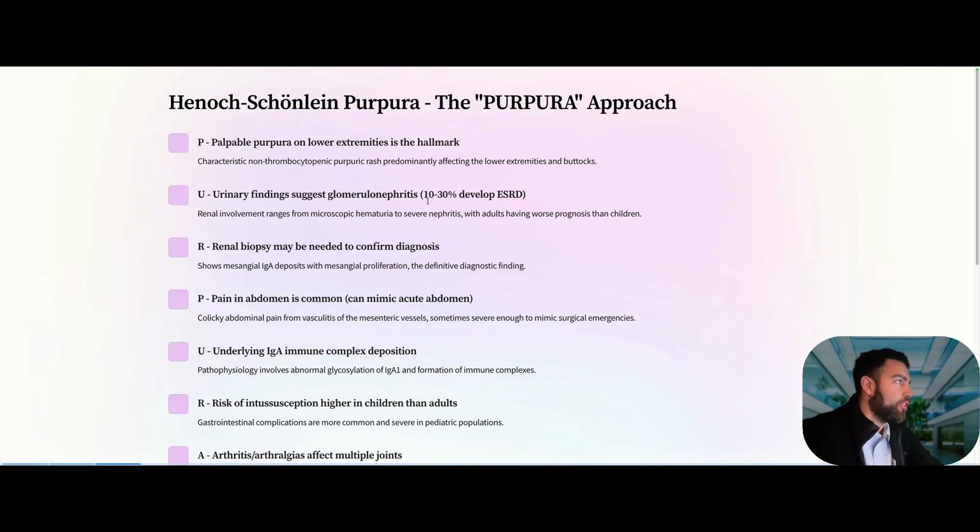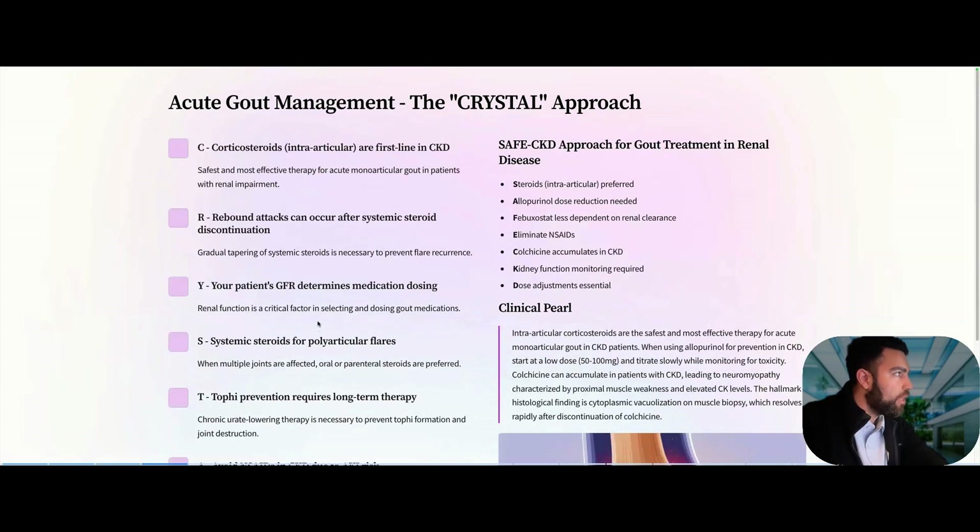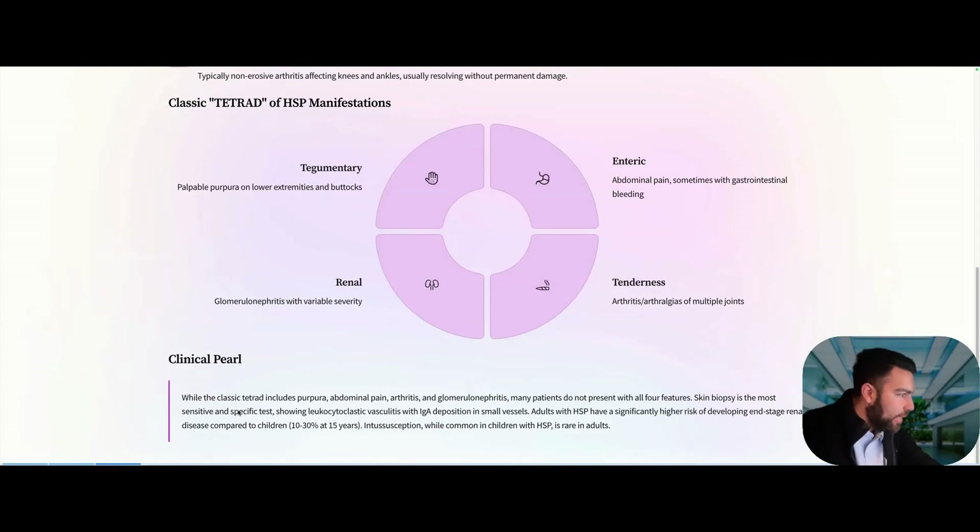Next: HSP — still getting tested on the ABIM. Key findings include colicky abdominal pain due to vasculitis and inflammation of the mesenteric vessels, which can mimic a surgical emergency. Most patients have a purpuric rash on the lower extremities and may develop glomerulonephritis — ranging from microscopic hematuria to severe nephritis and ESRD in 10–30%. The pathophysiology involves abnormal glycosylation of IgA1 and immune complex formation. The skin biopsy is the most sensitive and specific test, showing leukocytoclastic vasculitis with IgA deposition in small vessels.